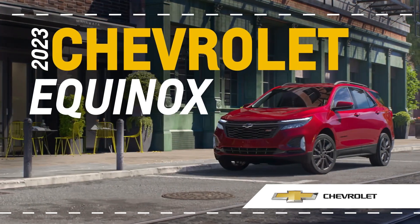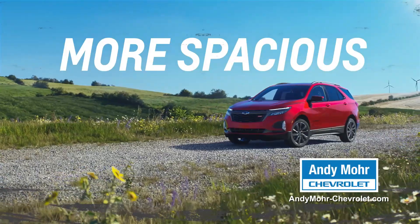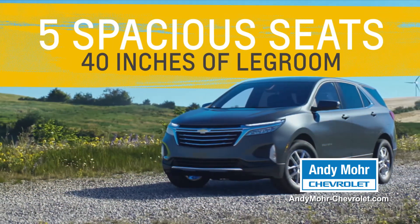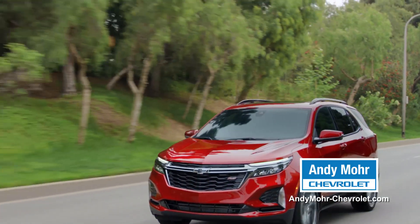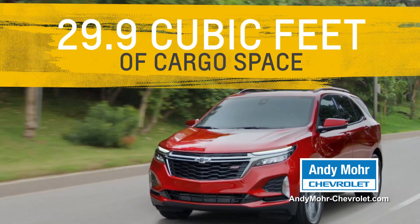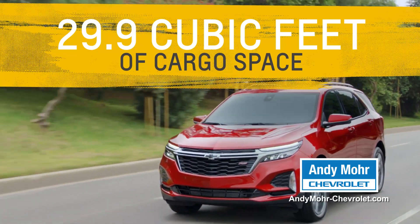The 2023 Chevrolet Equinox is more spacious and offers a more peaceful ride than the GMC Terrain. Inside, spread out with five spacious seats, as well as more than 40 inches of front leg room. Plus, enjoy plenty of space for all your cargo with 29.9 cubic feet of cargo space behind the second row of seats — you won't find that in the GMC Terrain.